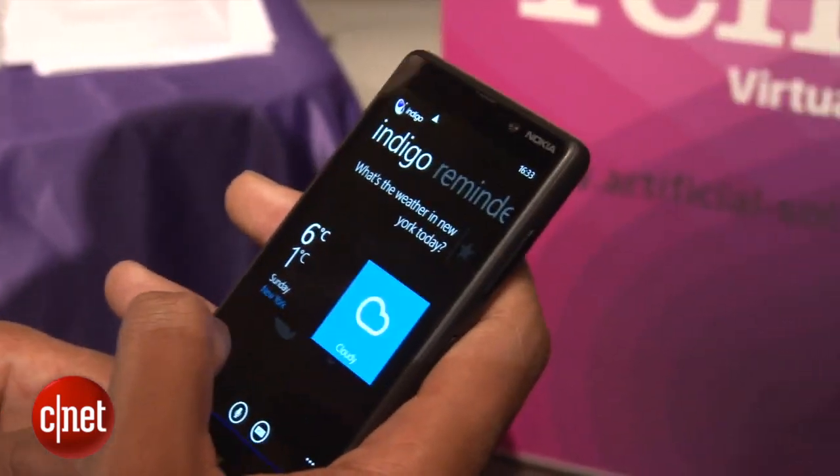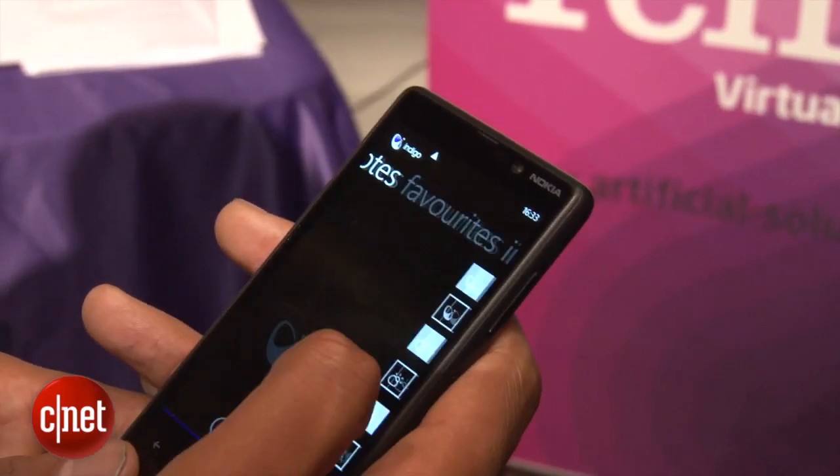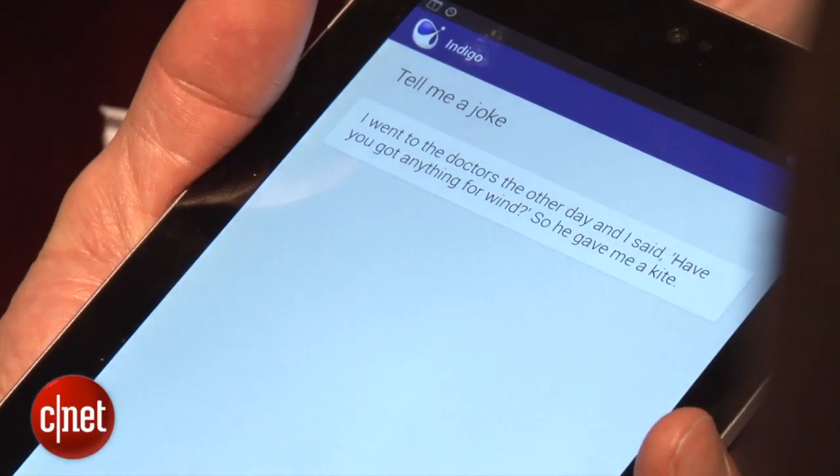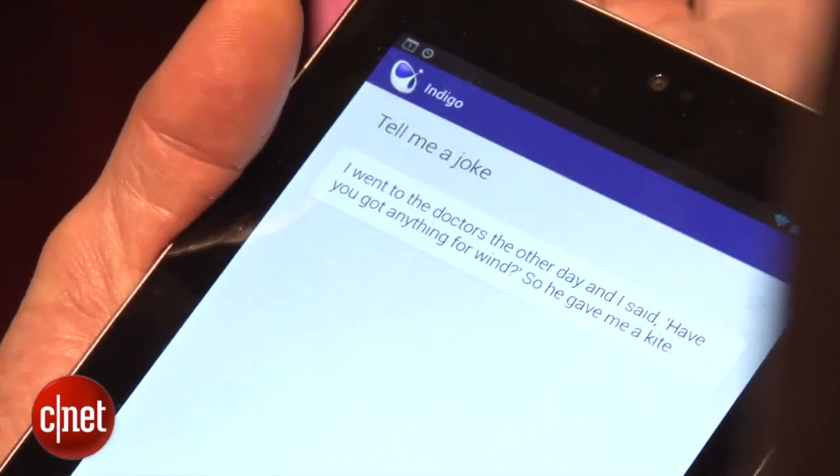It's kind of neat that each version of Indigo is tailored to the OS it's running on — it looks appropriate on whatever OS it's running on.